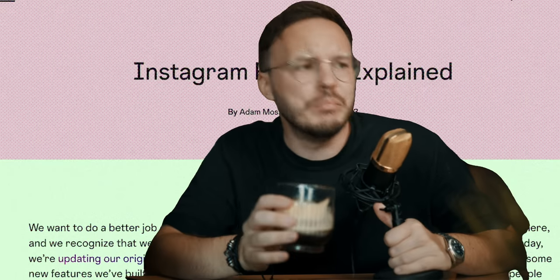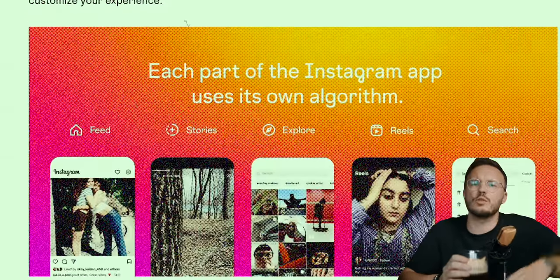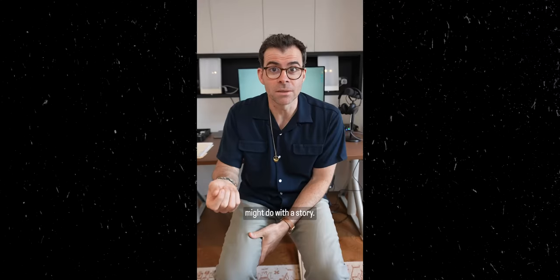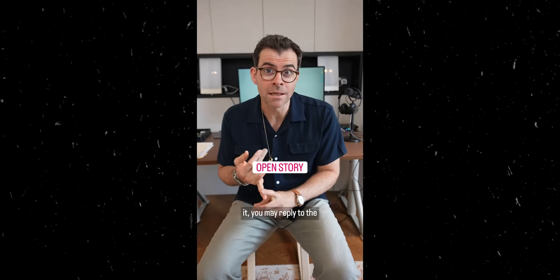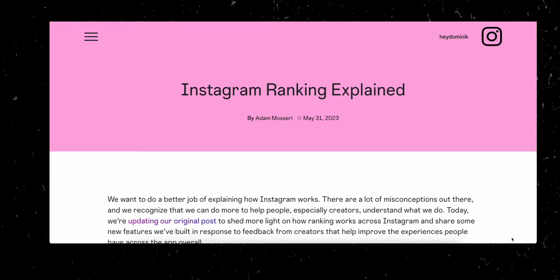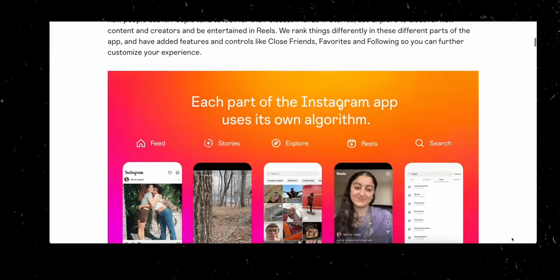Believe it or not, Instagram basically just revealed how their ranking algorithms work for basically the whole platform — whether it's stories, reels, or even search. Adam Mosseri, head of Instagram, released a video talking about the latest changes and best practices to get reach. They also released two separate information-packed blog posts showing us all it takes to grow your Instagram fast.